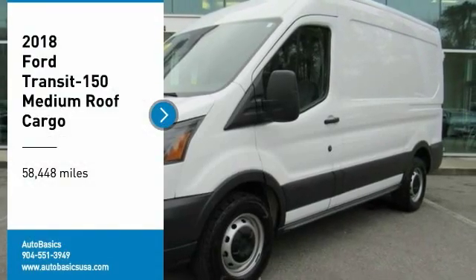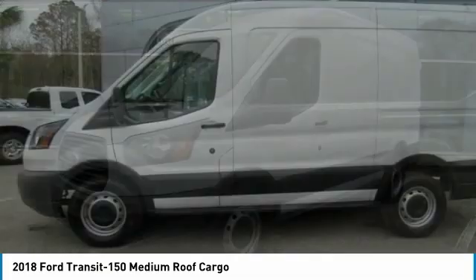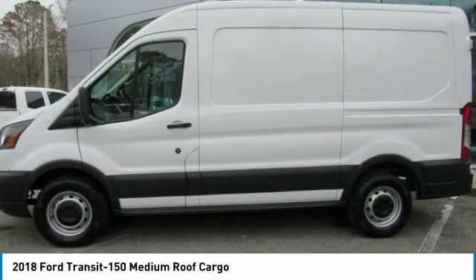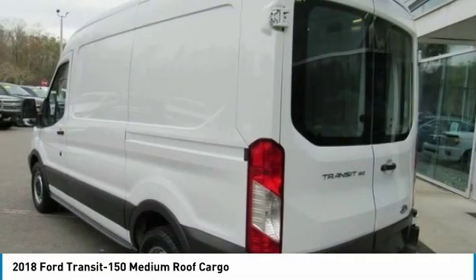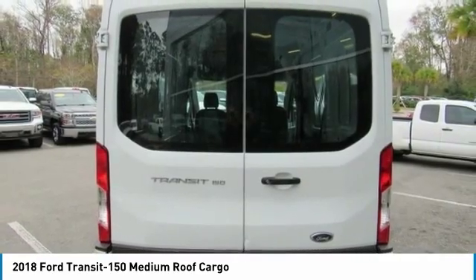Make a great choice today with the 2018 Transit 150. The Transit 150 comes in numerous configurations with impressive payload and towing capacities. It is comfortable and easy to drive.